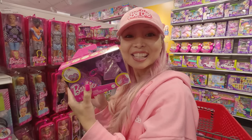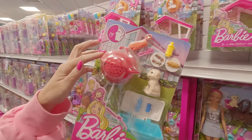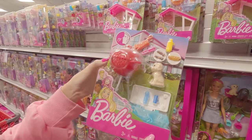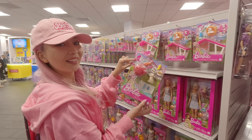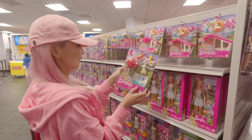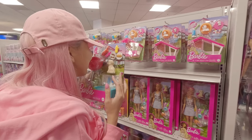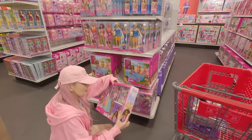They also have something new — look at this! They said it's a barbecue grill, like a small playset. Have you seen this one? I didn't know, but it has such a cute surprise. This barbecue grill actually smells — you can literally smell barbecue! It's crazy, but it really does smell. I loved it.